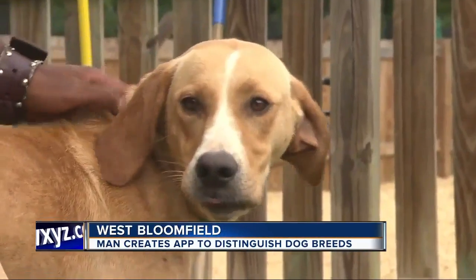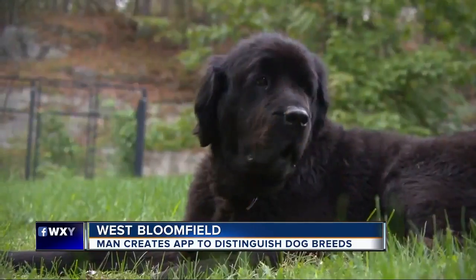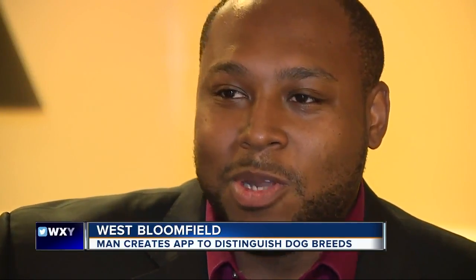When you see a cute dog, do you ever wish you knew more about it? Can you guess the breed just by looking at its fur or facial features? How many times have you looked at a dog and wondered, what type of dog is that?